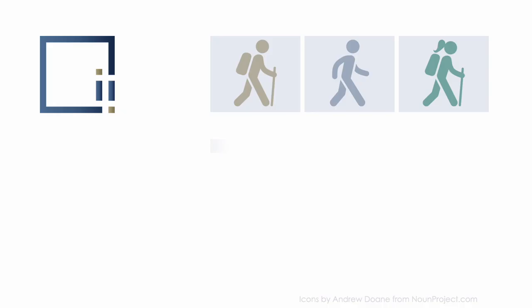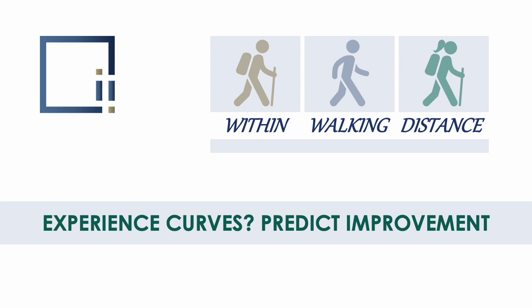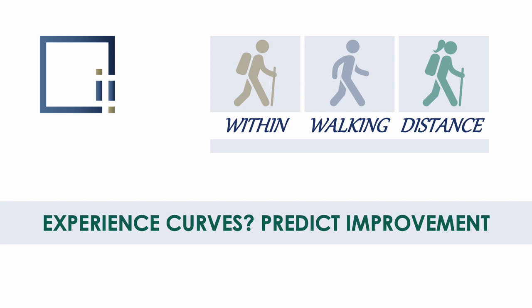Hello, this is Pierre Bienvenu from IMPI. We are here to help remove anxiety from leadership as they gain greater clarity and control. Within Walking Distance is a series giving tips, tools, and reflections for leadership. If you are new here, don't forget to hit the subscribe button and the links relevant to this video that you will find in the description box below.